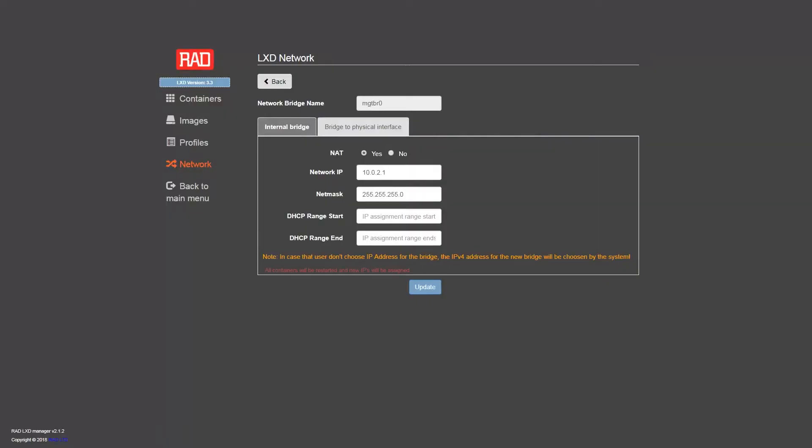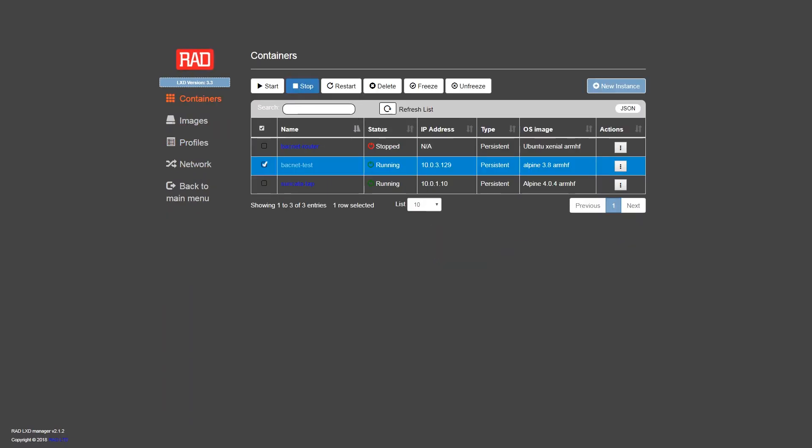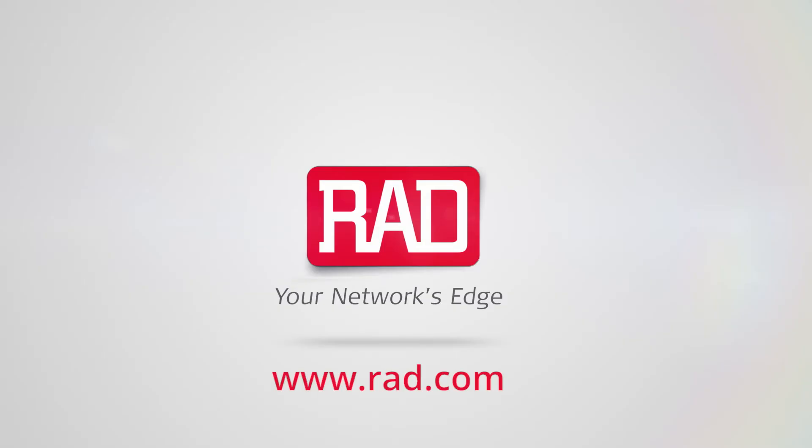No one can physically access the RTU any longer and it is fully contained within the SecFlow. In this example, we saw how the power of edge computing brought efficiency and cyber security to industrial IoT. RAD offers an intuitive development environment to add various industrial IoT applications as edge computing virtual machines, which can be distributed to thousands of units in the field. Visit rad.com to learn more about edge computing and industrial IoT.